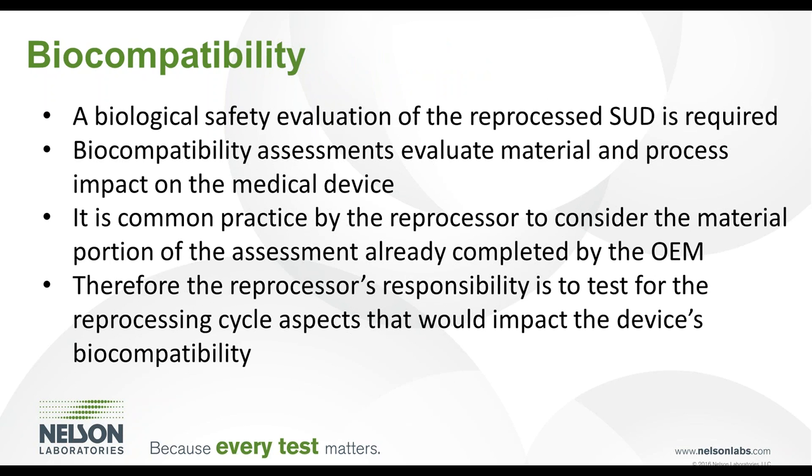The biological safety evaluation of reprocessed single-use devices is required as well. Biocompatibility assessments evaluate potential biological responses based on materials of construction and process-related impacts to a medical device. It is not uncommon in practice for third-party reprocessors to consider the material portion of the assessment already completed by the OEM. Therefore, the reprocessor's responsibility is to test the reprocessing aspects that would potentially impact the device's biocompatibility.